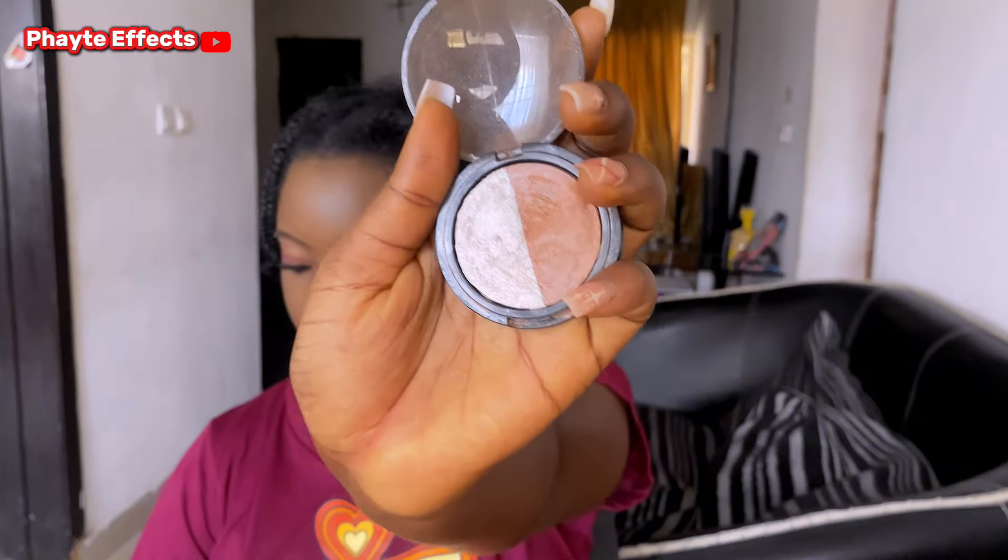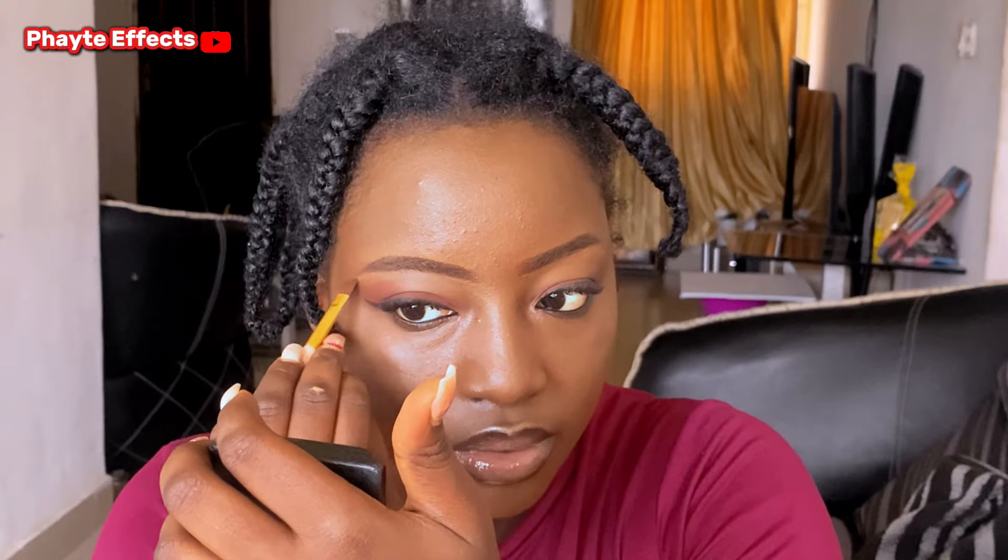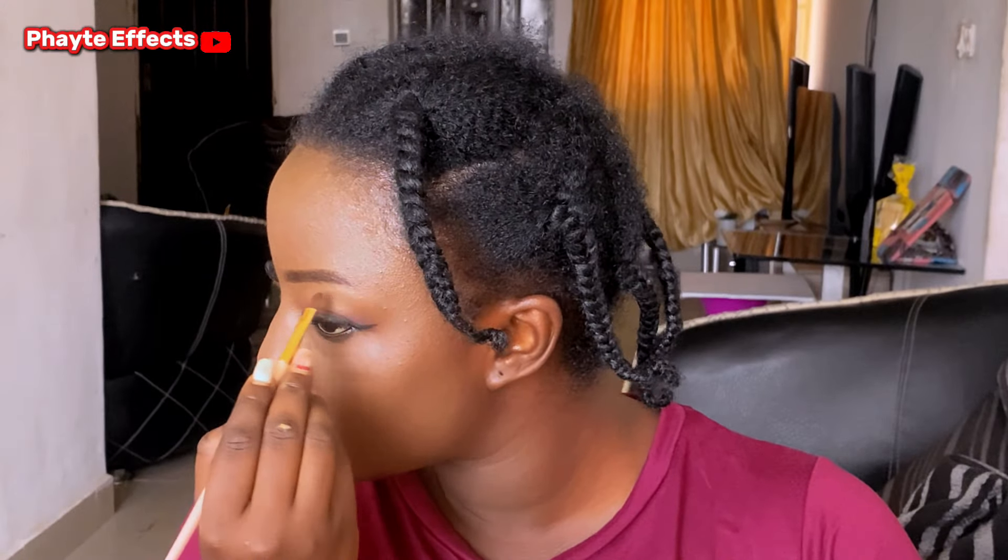Now I'm applying my bronzer on the tip of my lips so that it can give that shine I want. Look at that! And now I'm applying it on the tip of my nose, on the corner of my eyes, and lastly on my eyebrows. And before you know it, ladies and gentlemen, our look has come together. It's a very simple makeup routine that has worked for me, and I think it will work for you too. You guys should definitely try it — it's very simple and easy to do.